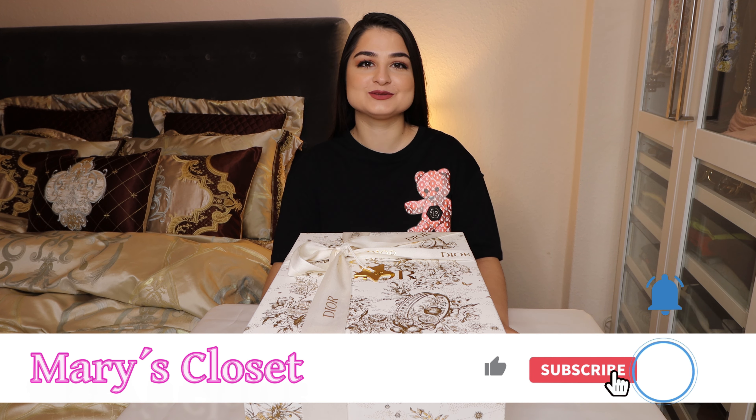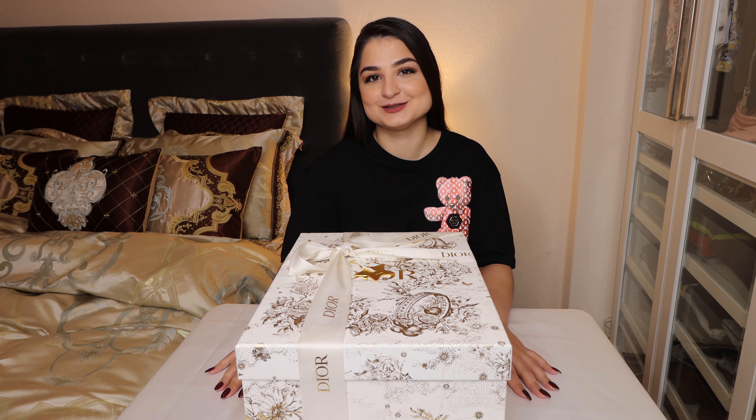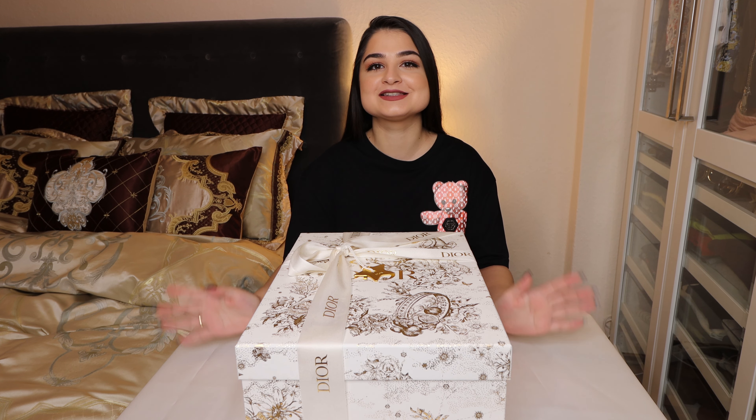Hey guys and welcome back to my YouTube channel. I want to thank you all before I start for over 600 followers that I've gotten until now. Thank you so much for your support, and today I want to show you my newest Christmas present that I've gotten.